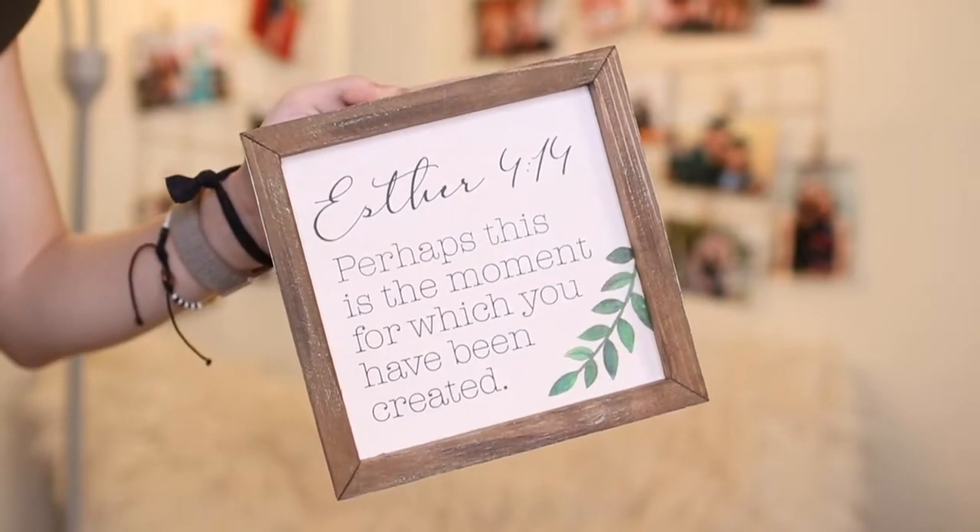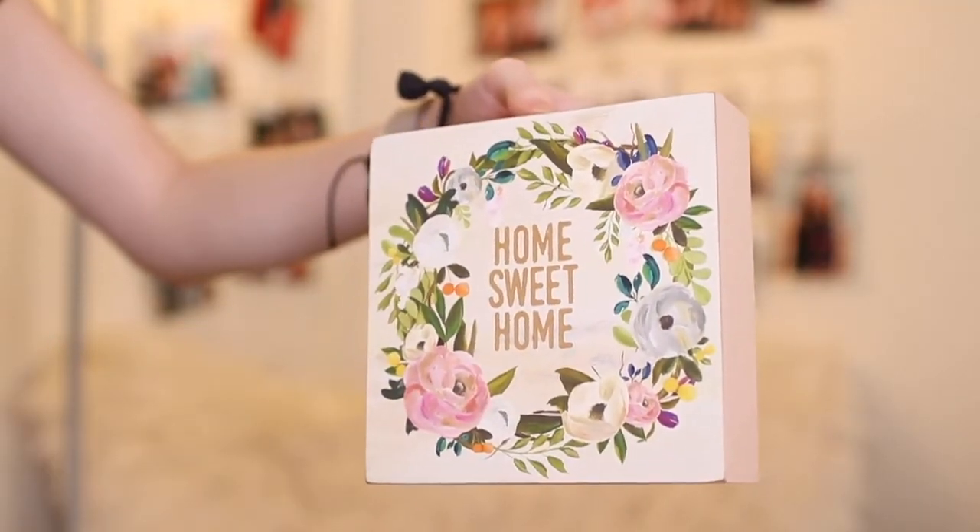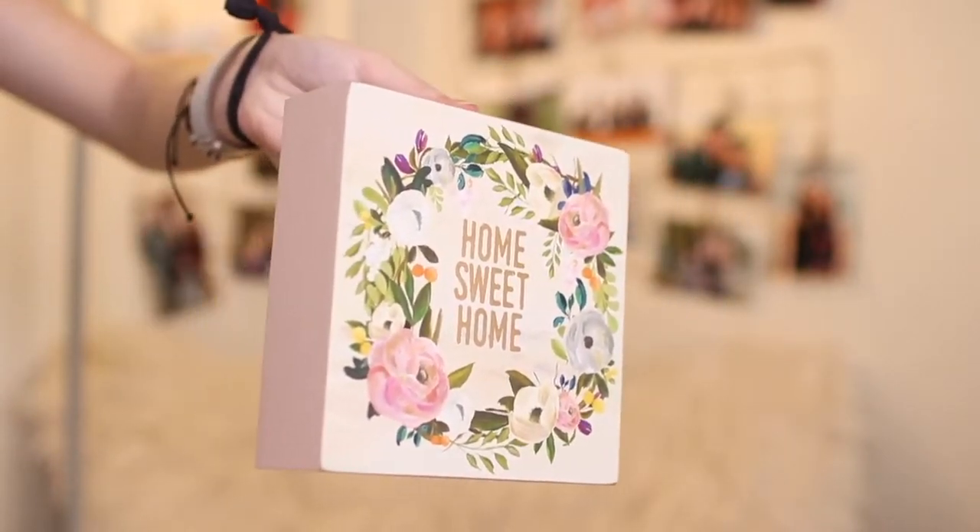I also got several of these square decorator pieces — not canvases, but cute little decorator things with fun sayings on them. The first one has Esther 4:14 on it: 'Perhaps this is the moment for which you have been created.' This year that really spoke to me — Esther was put in difficult positions because God had a greater purpose for her, and I just think that's really amazing. The next one says 'Home Sweet Home,' which seemed really fitting for my dorm. I loved the flowers on it and the bright, happy color palette.